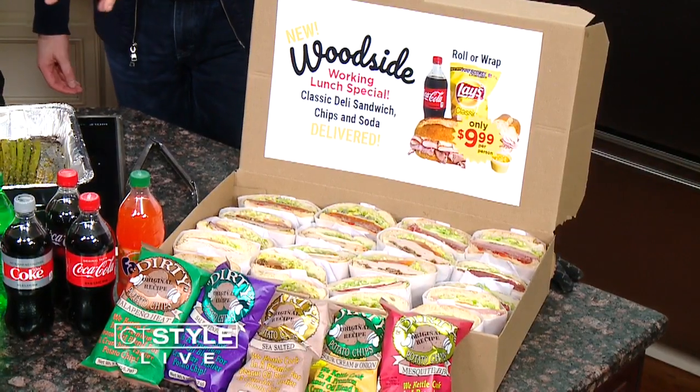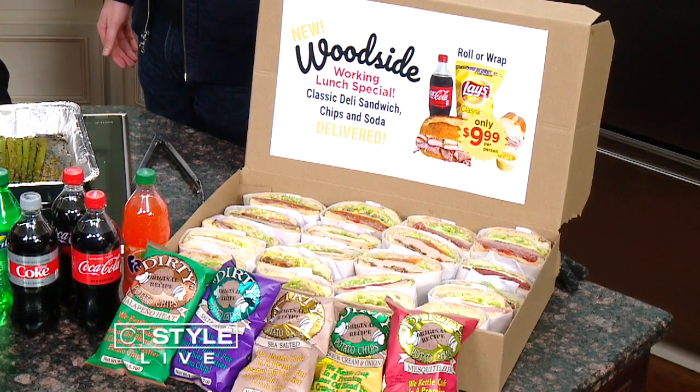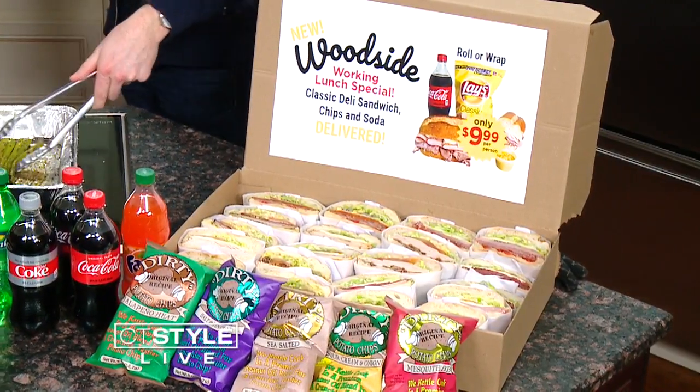We've got to mention all these other sandwiches so people can stop by and grab lunch. We have a ton of sandwiches on our menu — combos pre-made if you're not sure what you'd like. Right now we're running a working lunch special: it's $9.99 and it comes with a deli sandwich or a wrap, chips, and a drink. We love to deliver those — if anyone's looking to have their lunches catered, we'd love to bring you some sandwiches.